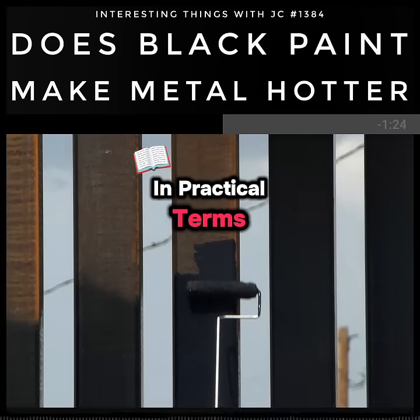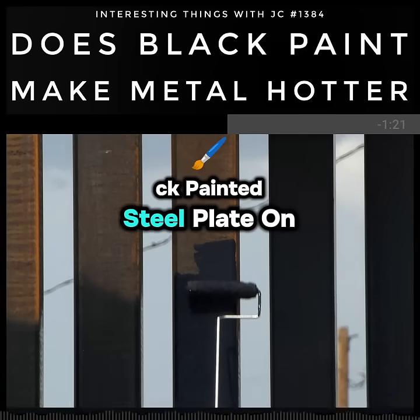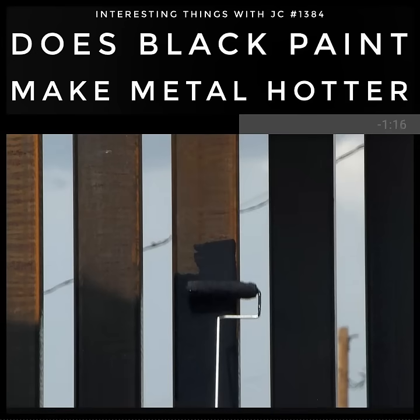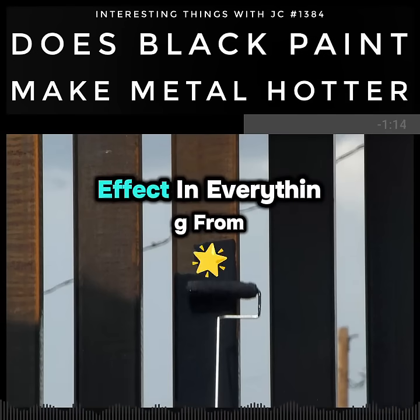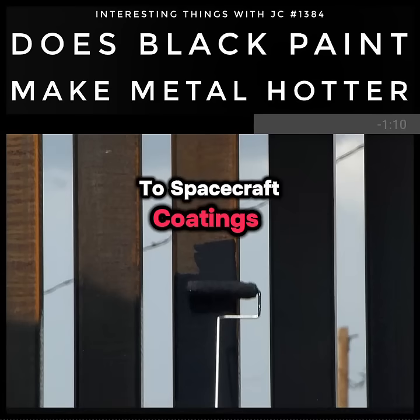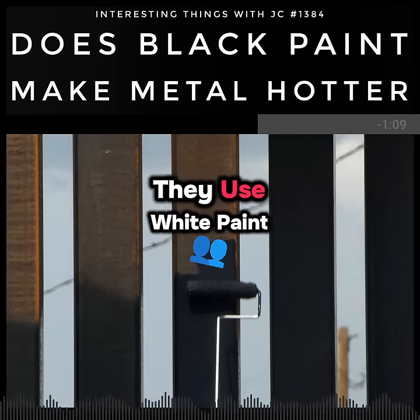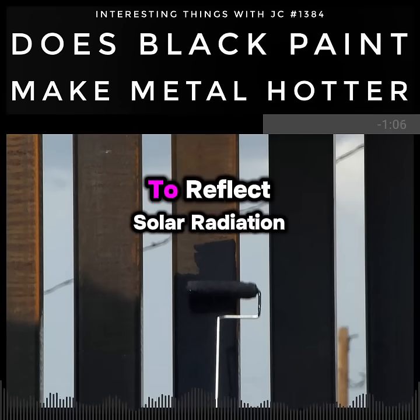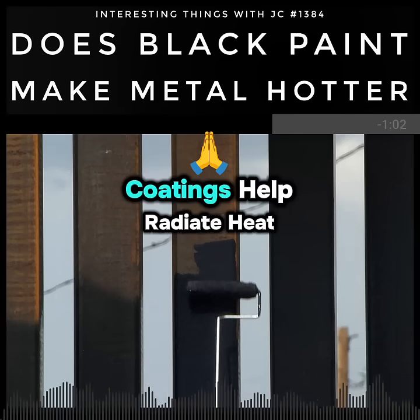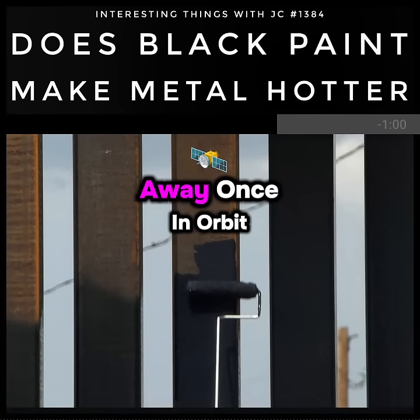In practical terms, this means that a black painted steel plate on a rooftop will heat more quickly than a lighter colored one. Engineers account for this effect in everything from automotive design to spacecraft coatings. Take NASA for example — they use white paint on parts of spacecraft to reflect solar radiation, while carefully placed black coatings help radiate heat away once in orbit.